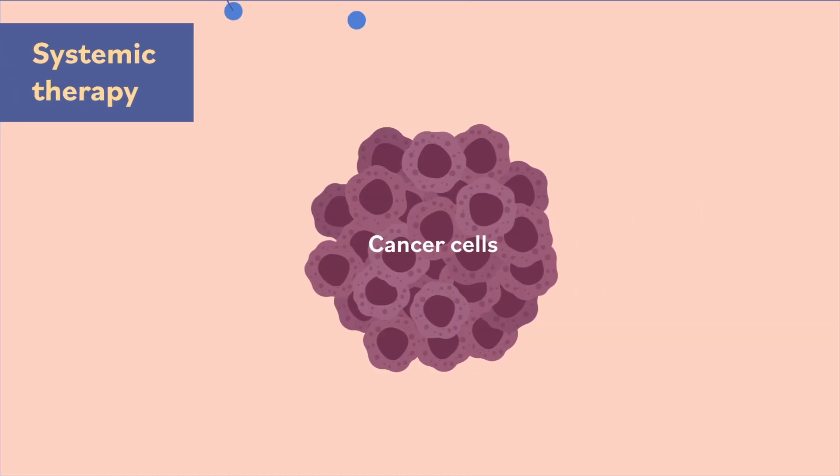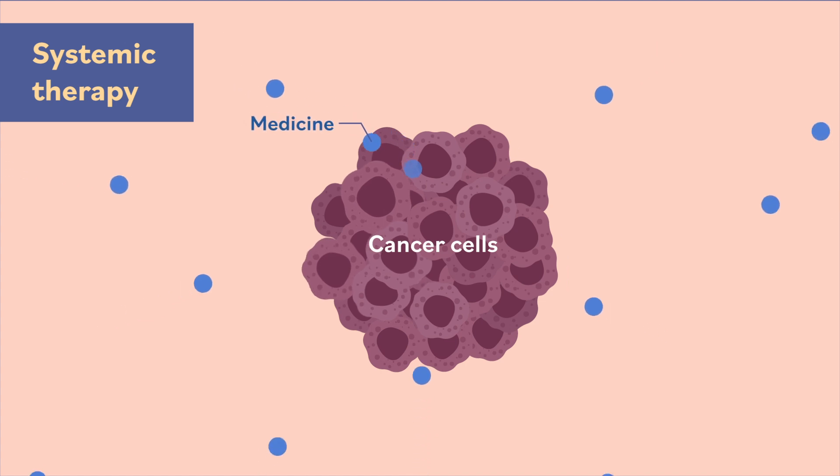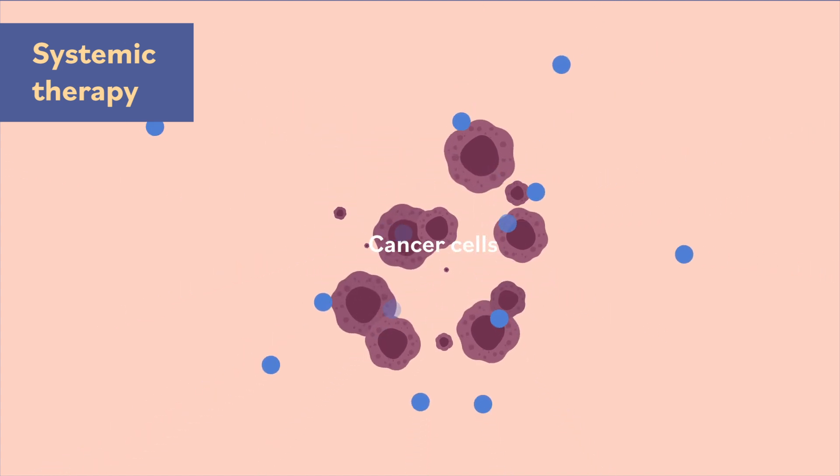Systemic therapy uses medicines to treat cancer, such as chemotherapy, immunotherapy, targeted therapies, and hormone therapy.